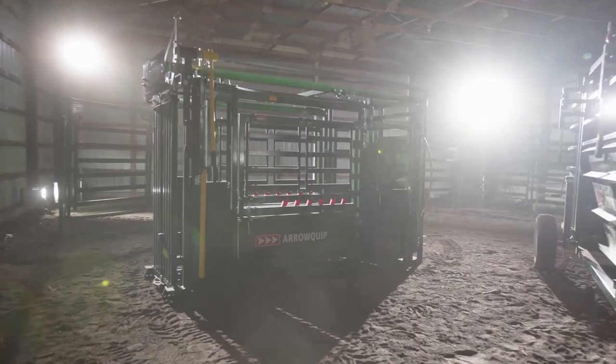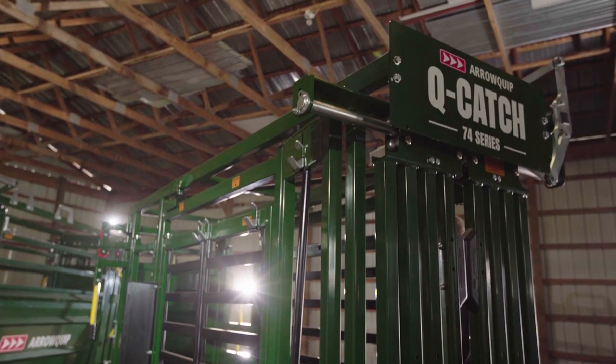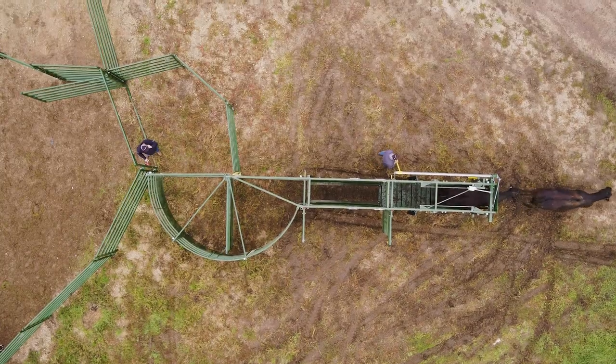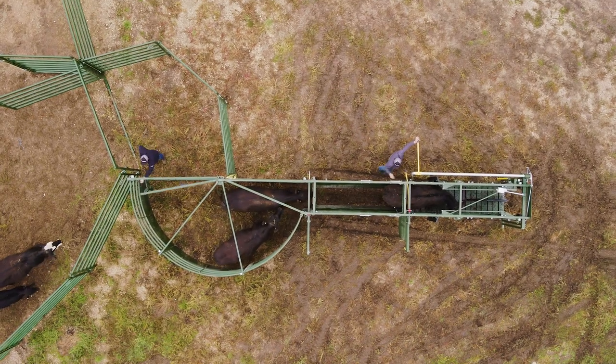At the front of the system is the new Q-Catch 74 series squeeze chute. With the 3E system, you can use cattle behavior to your advantage, with cattle easily entering the chute by seeing light through the head gate, even when closed.